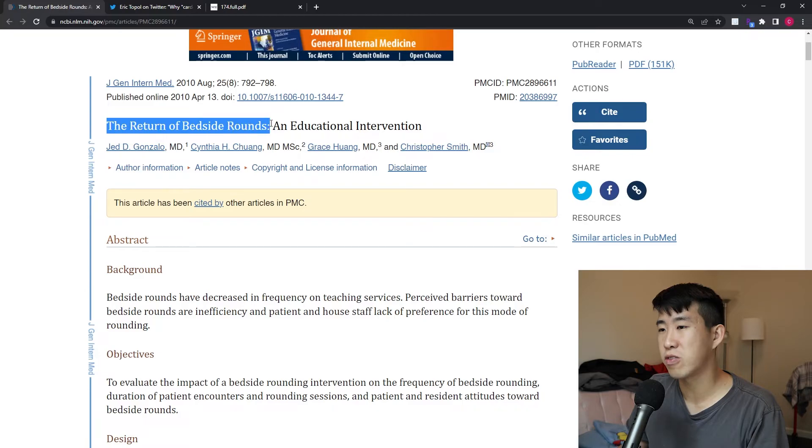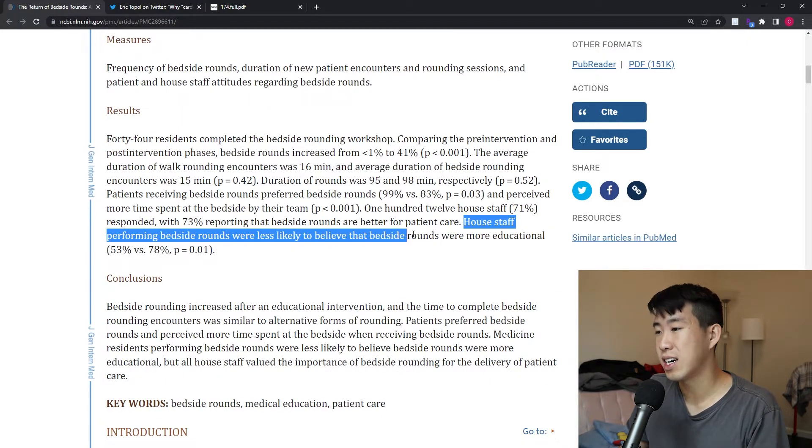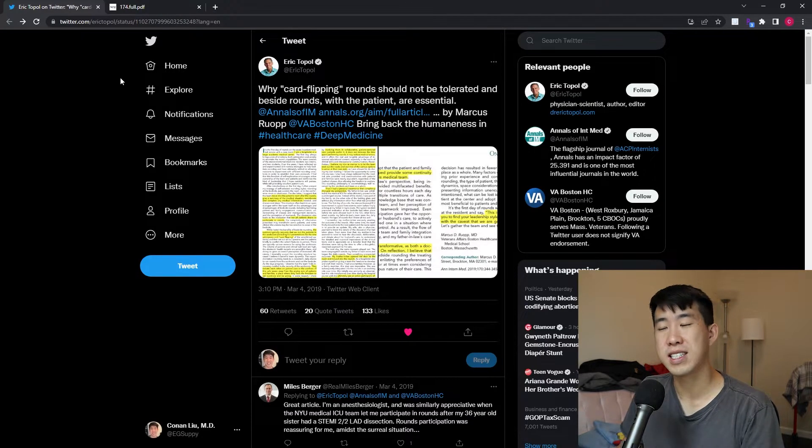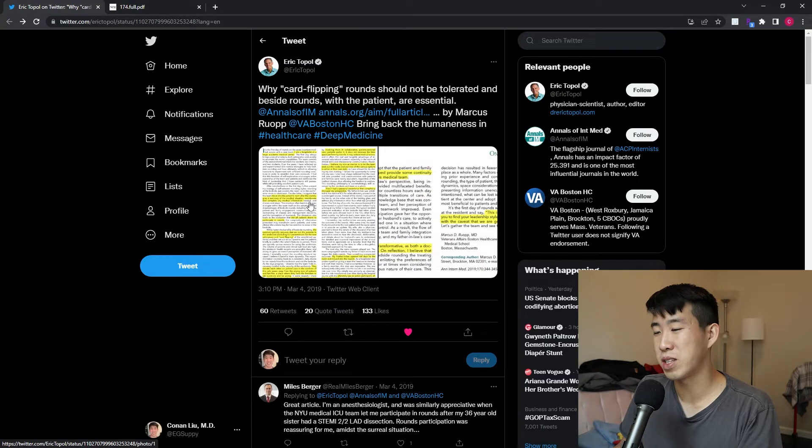Another article, 'The Return of Bedside Rounds,' showed that between two groups, duration of rounds was 95 and 98 minutes respectively. Patients receiving bedside rounds preferred them — 99% versus 83% — and perceived more time spent at the bedside by their team. 73% of house staff reported that bedside rounds were better for patient care, though they felt bedside rounds were less likely to be educational. There's also a great article from a palliative care doctor about being on the receiving end as a family member during rounds, which completely changed their outlook.